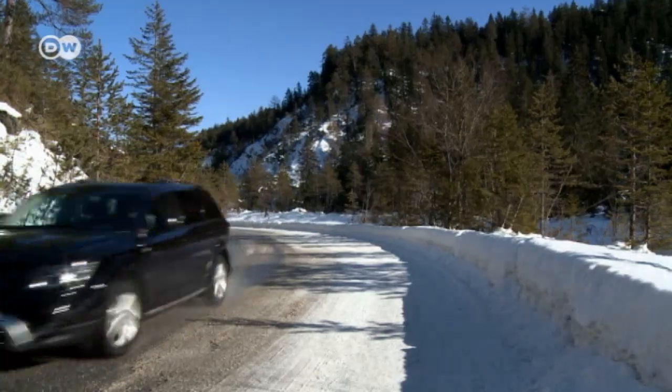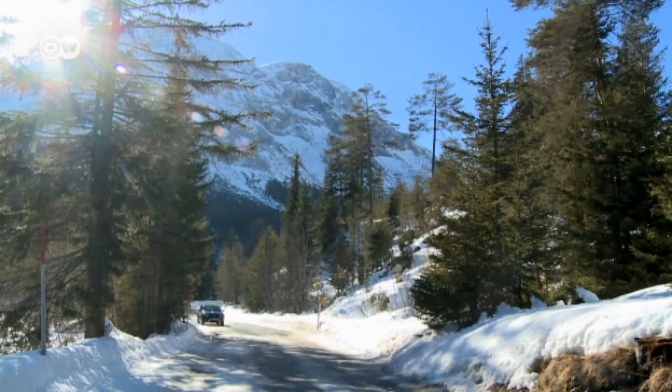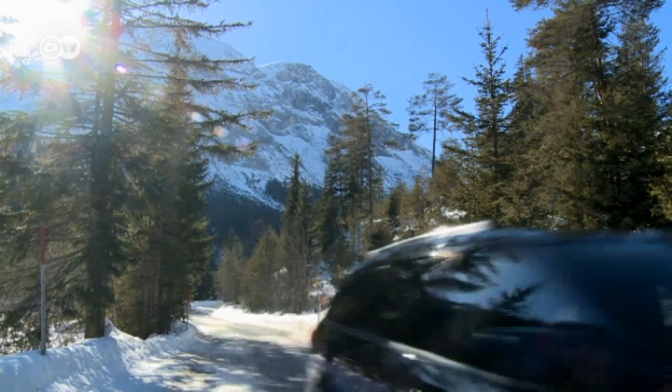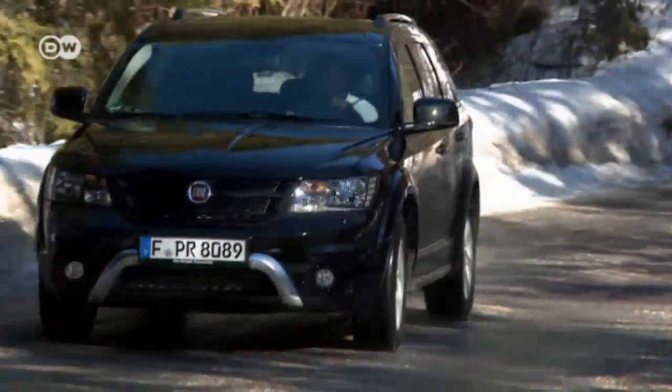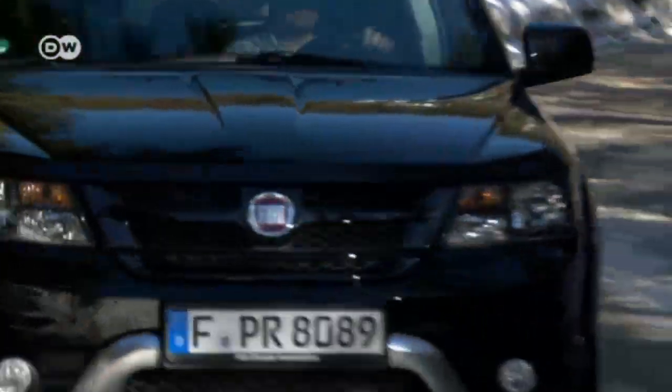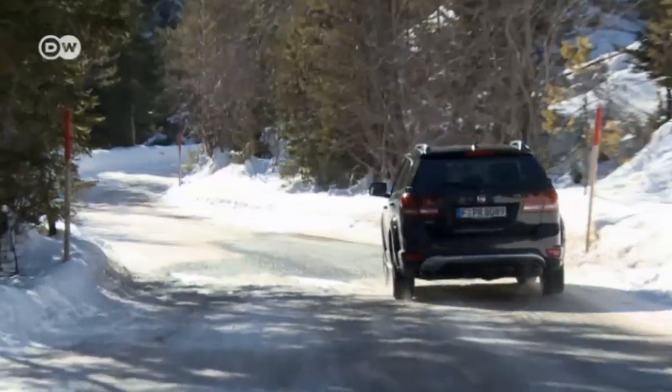With a top speed of 183 kilometers per hour, Fiat rates fuel consumption at 7.3 liters per hundred kilometers. This wannabe SUV starts at just under 32,500 euros in Germany. It scores high for a distinctive look and exclusive equipment features.